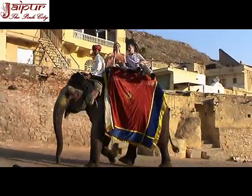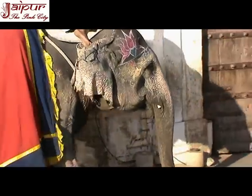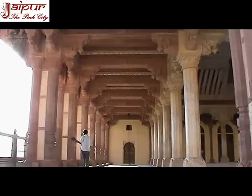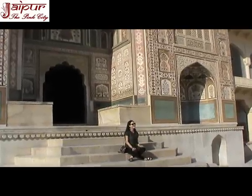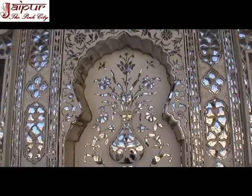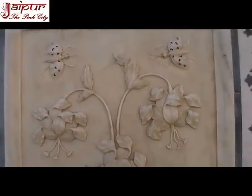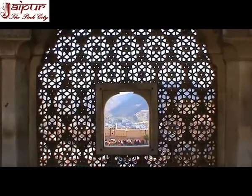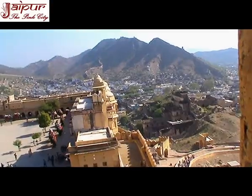Aamir Fort complex mainly comprises Jalev Chowk, Singh Pol, Diwane Aam, Diwane Khas, Ganesh Pol, Jas Mandir, Sukh Mandir, Suhaag Mandir, Shiladevi Temple, Bara Dari, Bhul Bhulaya, and Zanana Deodi. During a Jaipur tour, one can experience the practical approach of Indian Vastu, architectural excellence, and beautiful stone carving work accomplished manually at Aamir Fort around four centuries back. Aamir Fort Jaipur is now enlisted as a World Heritage Site by UNESCO, in June 2013.